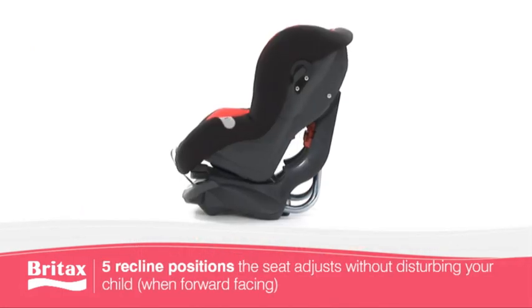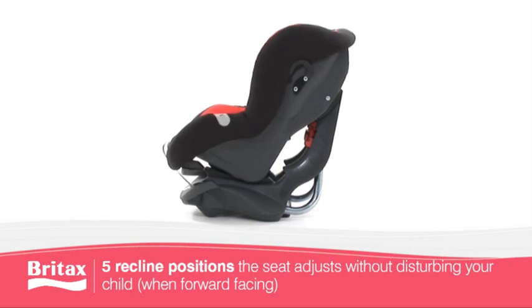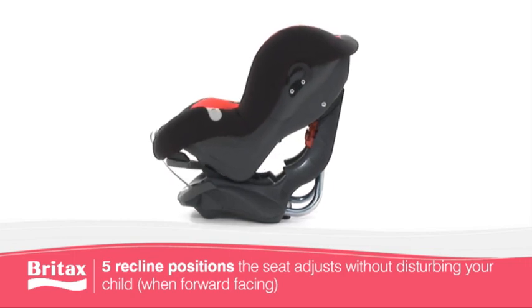For your child's comfort, the First Class Plus offers five forward facing recline positions.